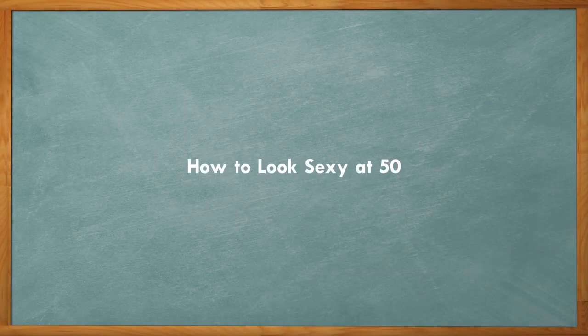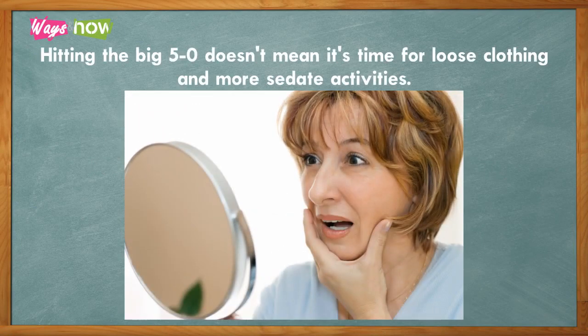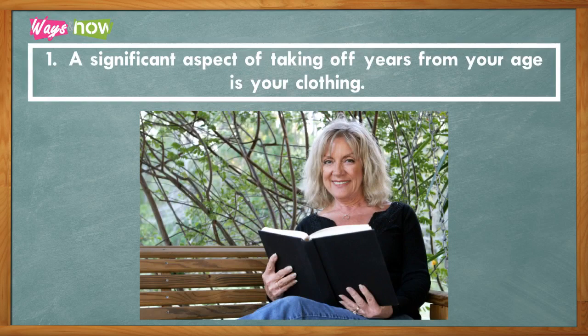How to look sexy at 50. Nowadays, many agree life begins much later. Hitting the big 5-0 doesn't mean it's time for loose clothing and more sedate activities. You can still enjoy life and even learn how to look sexy at 50. To do just that, follow these pointers.